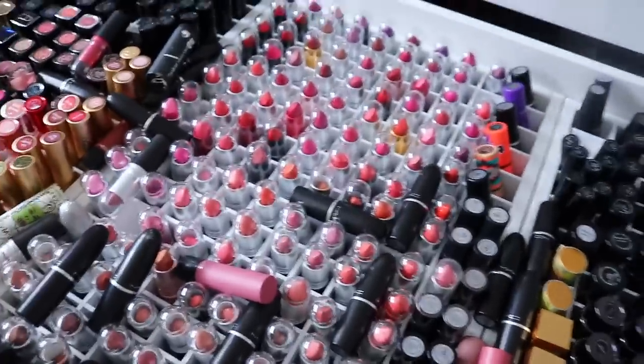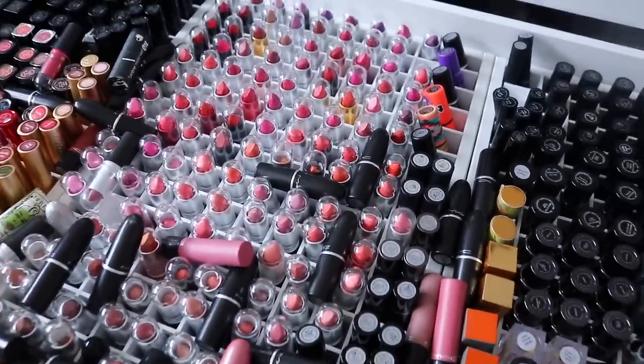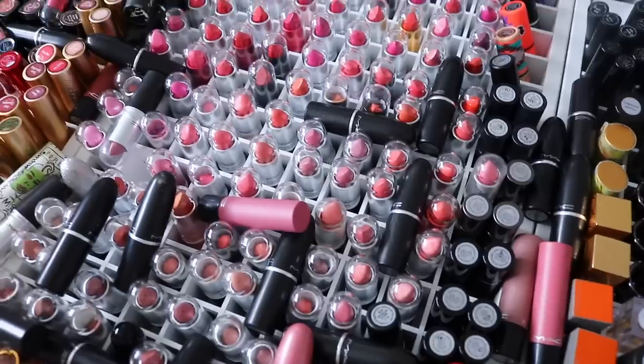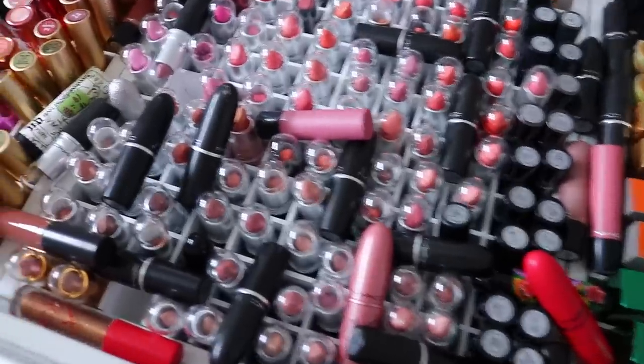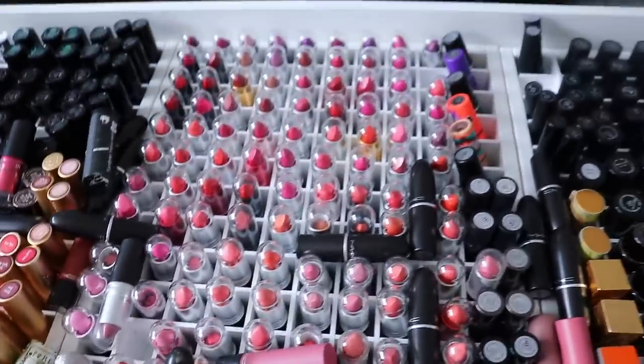I do find myself neglecting my MAC lipsticks quite a lot because there are just so many to choose from, just like all of my lipsticks — which is why I'm going to go through them all. But there's just so many in here that I never want to go into the drawer because it's too intimidating and there's too many choices. I don't know what to pick so I always go with the same colors, so I really need to cull it down a little bit.